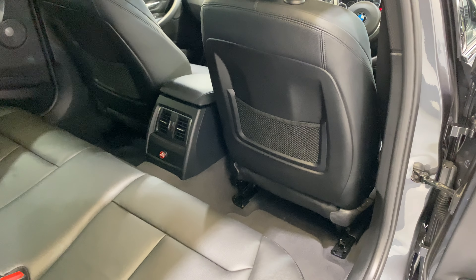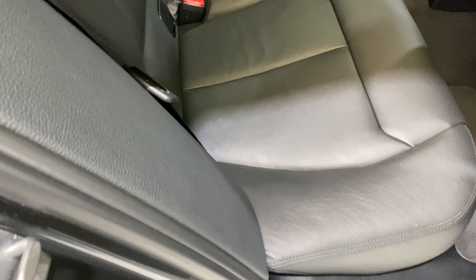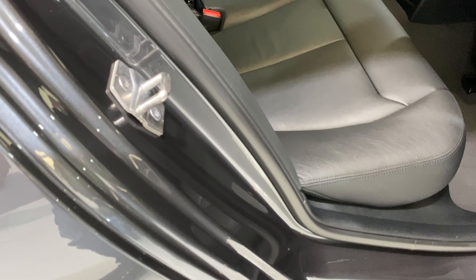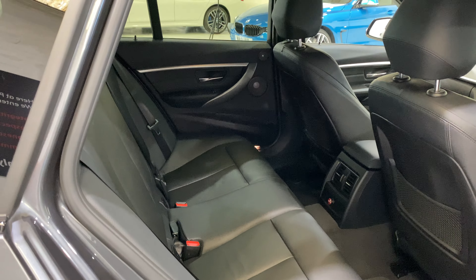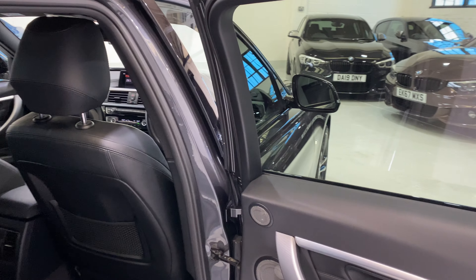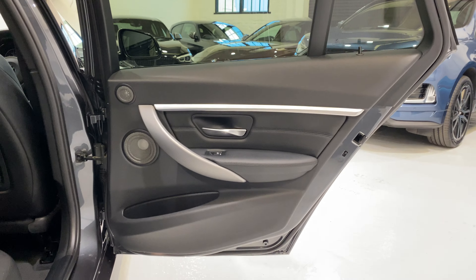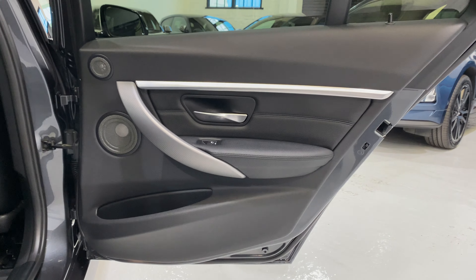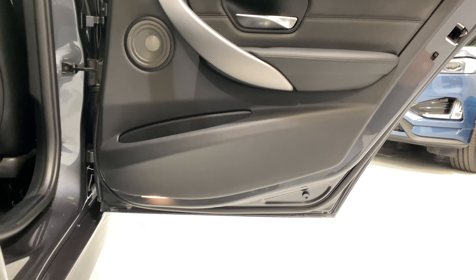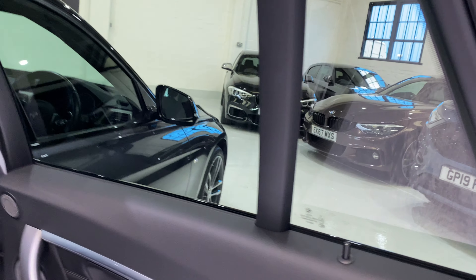Just taking a look on this side — driver's rear. All the leather all in lovely condition. Door seals again, no marks. The door card on this side is clean, no marks. All the lights, all clean underneath there. All in beautiful condition.